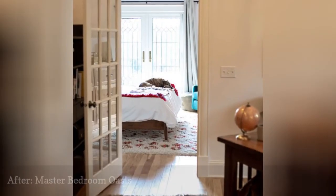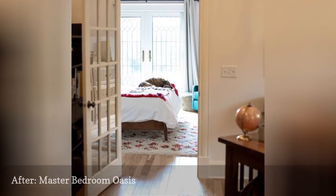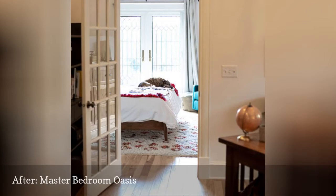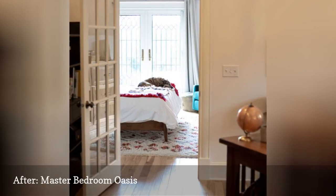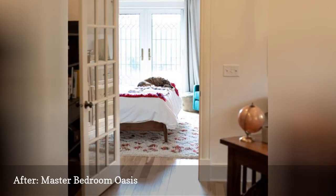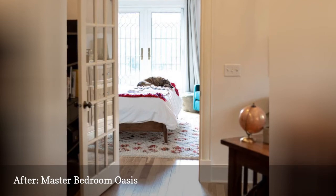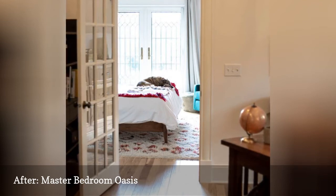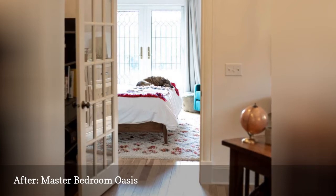One of the first steps in this attic transformation was to take out the back windows, move them to the front of the house, and replace them with some French doors to lead out onto the new deck the Kasts had built off of the master suite. The bedroom itself makes use of its previous attic identity with exposed beams and rustic wood floors, complemented by a king-sized bed to fit the aforementioned dog, and a Craigslist-thrifted green velvet chair that provides a pop of color in the corner of the room.